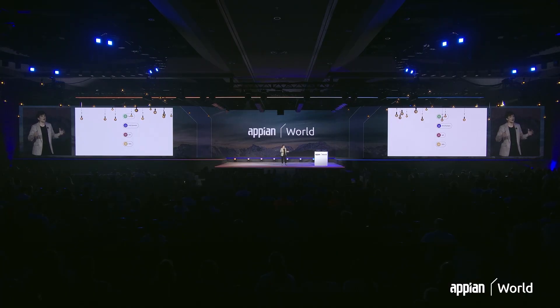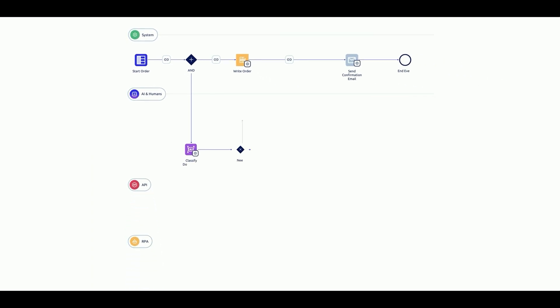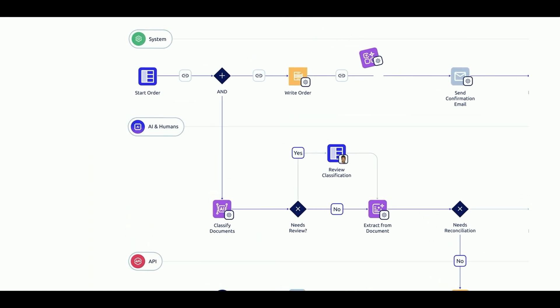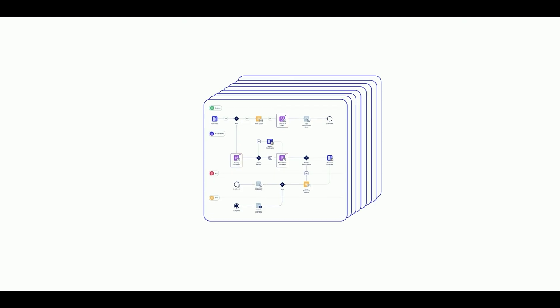That means that whatever type of automation technology you need — whether it's AI, APIs, or RPA — you can orchestrate all of those alongside your human users in one seamless workflow. We also make it easy to extend your processes, whether that's by automating more functionality or by operating at a higher scale.